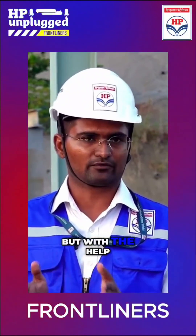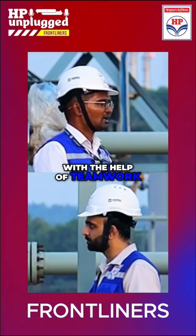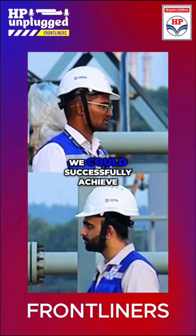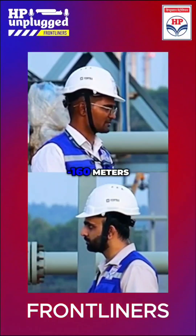But with the help of teamwork, we could successfully achieve this excavation of minus 160 meters.